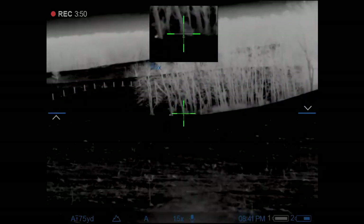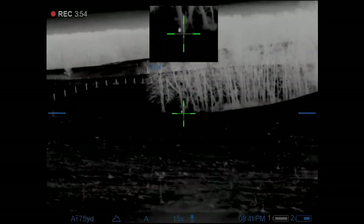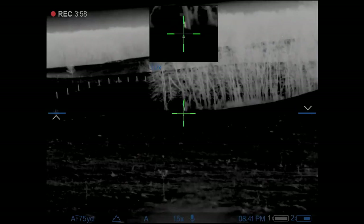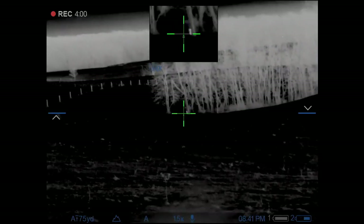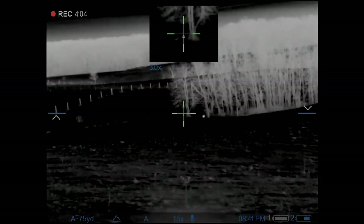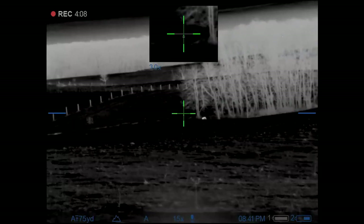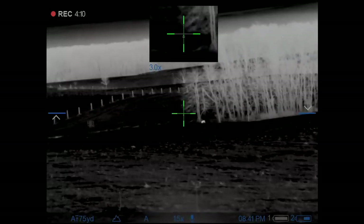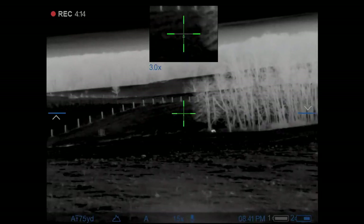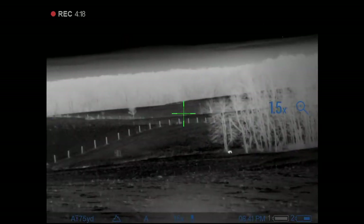I was a little worried being dad's first time on the Thermion, how the quality would look. There are a couple small changes that I should have dialed in, but overall it turned out pretty decent. Here I am just zooming out a little bit farther on the picture-in-picture to make the kill shot easier.